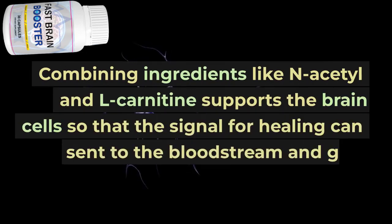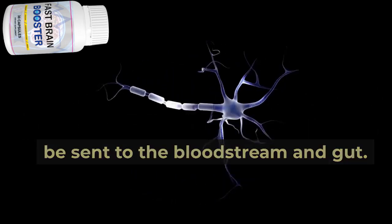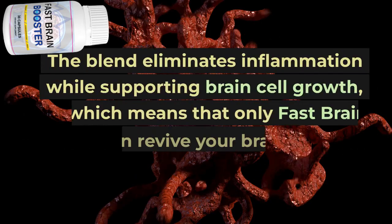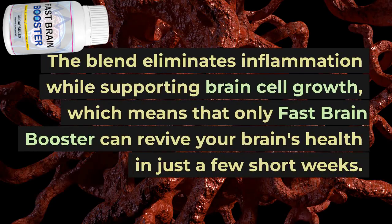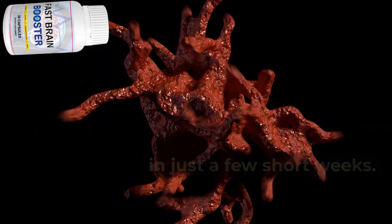Combining ingredients like N-acetyl and L-carnitine supports the brain cells so that the signal for healing can be sent to the bloodstream and gut. The blend eliminates inflammation while supporting brain cell growth, which means that only Fast Brain Booster can revive your brain's health in just a few short weeks.